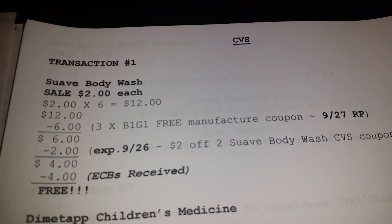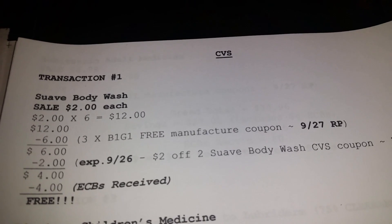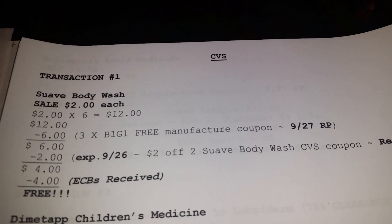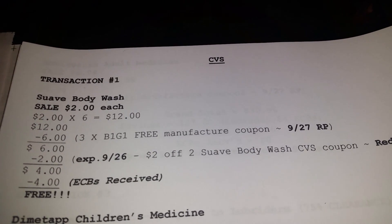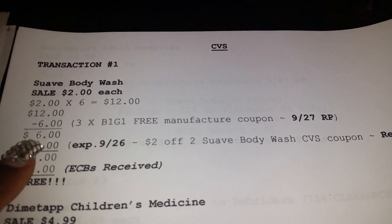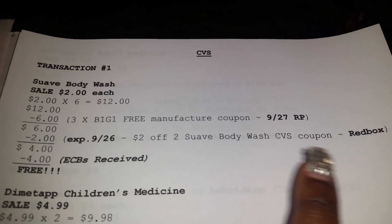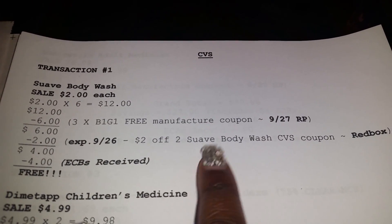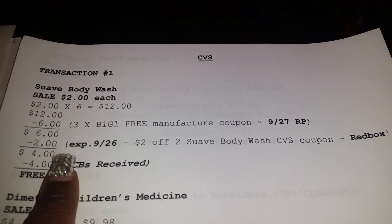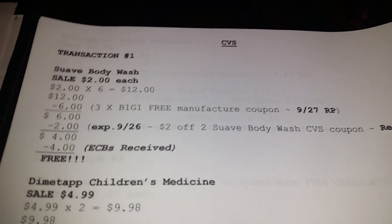I used three of the buy-one-get-one-free manufacturer coupons that came in the September 27th Red Plum insert, which brought my total down to $6. Then I had an expired Red Box coupon — $2 off two Suave body wash — it just expired yesterday but it ran through just fine. That brought me down to $4.